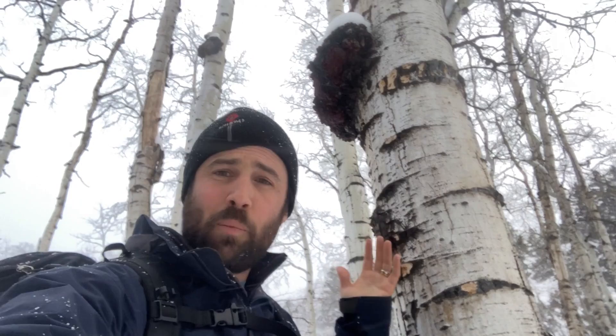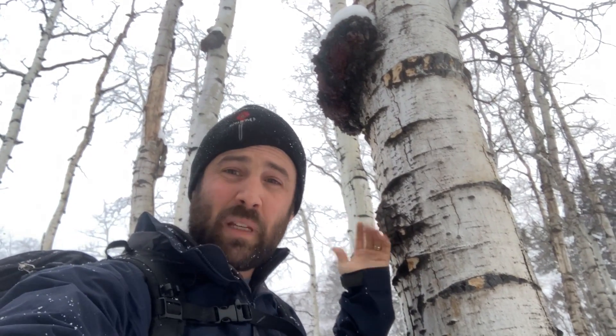A lot of people when they see this mushroom ask me, "Is this chaga?" And I say, first of all, chaga only grows on birch trees. Second of all, the only way to find out for sure is to boof it.